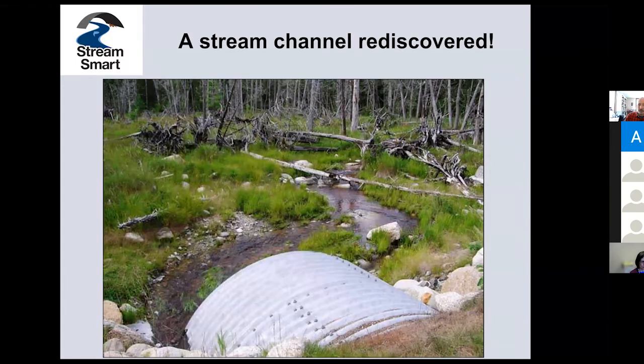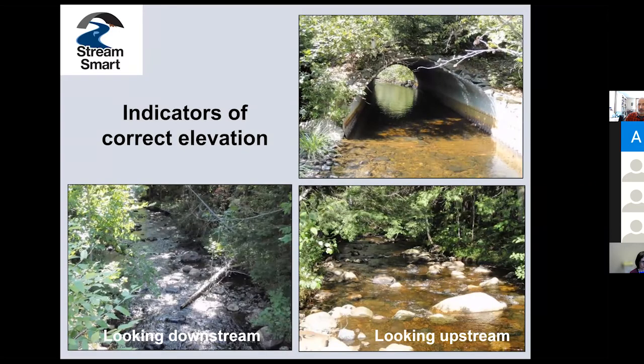In this case, a bigger, better StreamSmart design — open bottom arch — was put in, and the stream channel was rediscovered because the right kind of survey was done to get the right elevation for the new crossing. That's the way the stream was meant to be. Forest will eventually regrow in that area, shade this beautiful little stream, and provide the cool waters that brook trout and salmon love. On the opposite end of the spectrum, if you come to a site and see pretty much the same stream upstream and downstream, the elevation is much closer to correct for that crossing. You might notice this crossing isn't great because there's no substrate — I can see metal corrugations in the bottom — but if all our stream crossings were like this, we wouldn't have as many problems with stream connectivity.